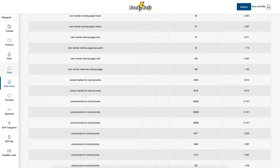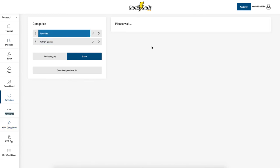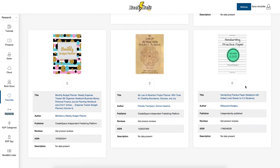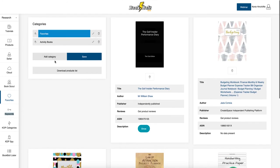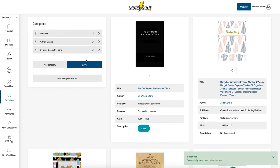Then there's Favorites — I have one category called 'Activities' and a default 'Favorites' folder where the book we just saved is waiting. I can add a new category, for example 'coloring books for boys,' and save anything related to that niche into it for later investigation.